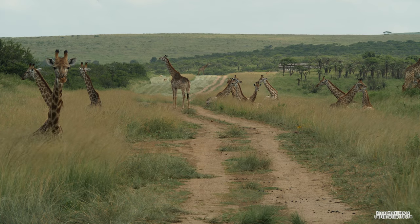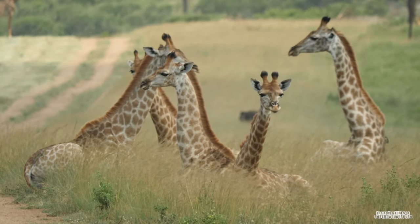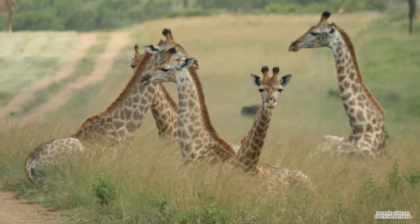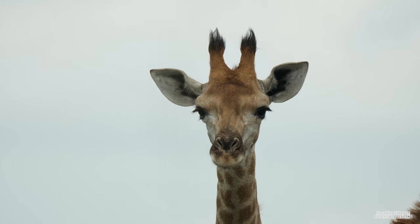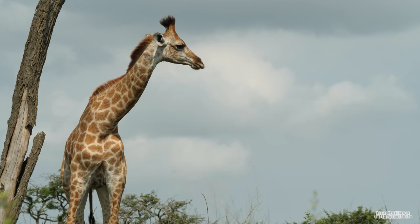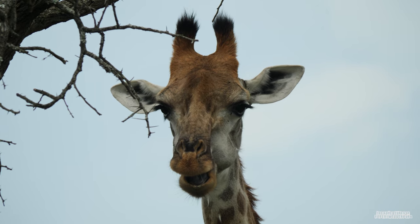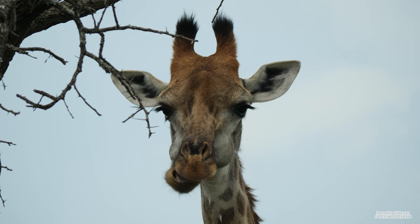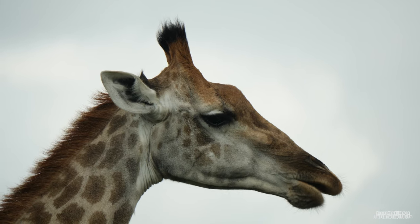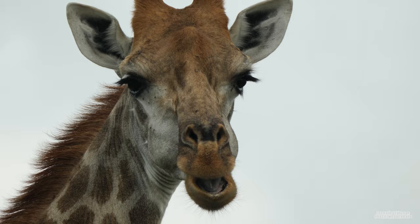Giraffe populations are declining in the wild. The total number of giraffes in the wild is now around 111,000, while the number of South African giraffes is estimated to be around 39,000 and making a steady increase each year. Giraffes are considered vulnerable and their populations are silently decreasing while many activists focus their attention on other popular species such as rhinos, leopards, lions and cheetahs.